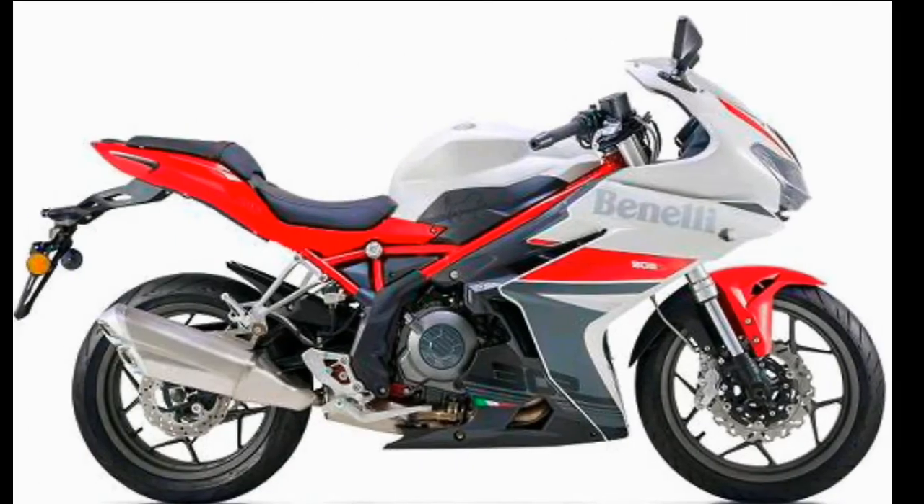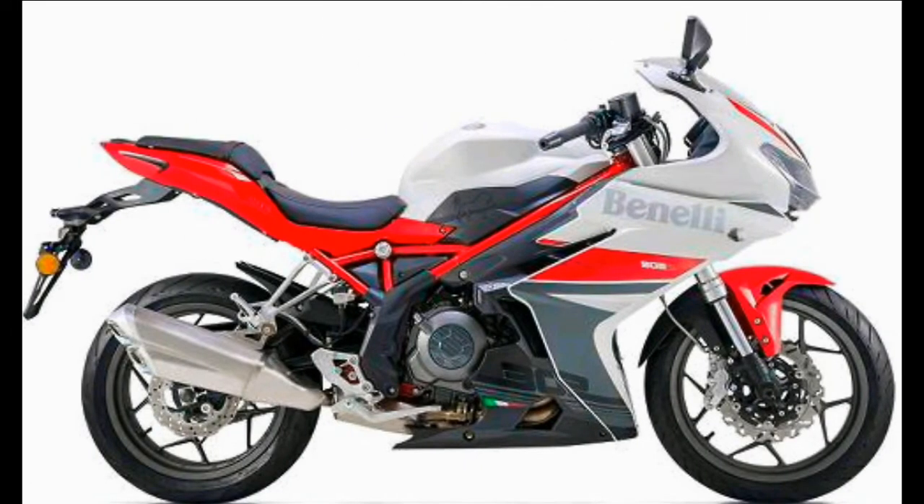The bike weighs 180kg dry weight. Third, improved performance: power on the Benelli 302R continues to come from the BS4-compliant 300cc parallel-twin liquid-cooled engine borrowed from the TNT 300. The motor churns out 38bhp of power and 26.5Nm of peak torque on the TNT, paired to a six-speed gearbox. Expect similar power figures on the 302R, while the gear ratios have been altered for improved power output.